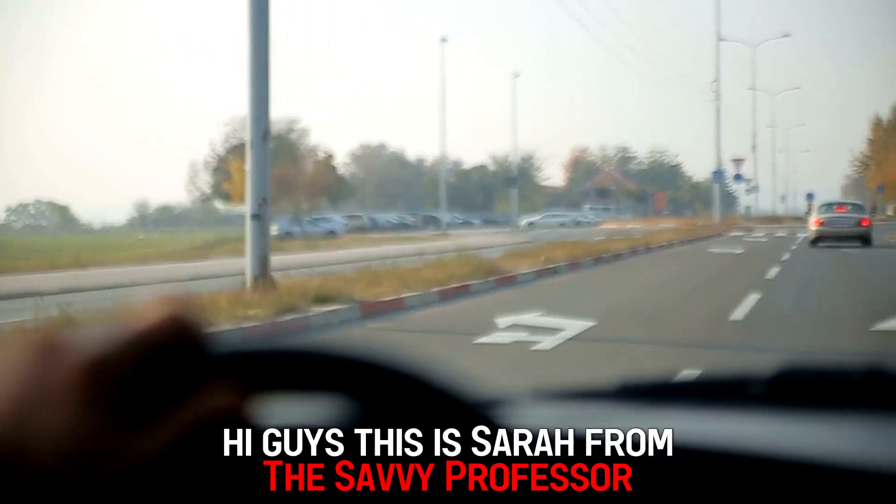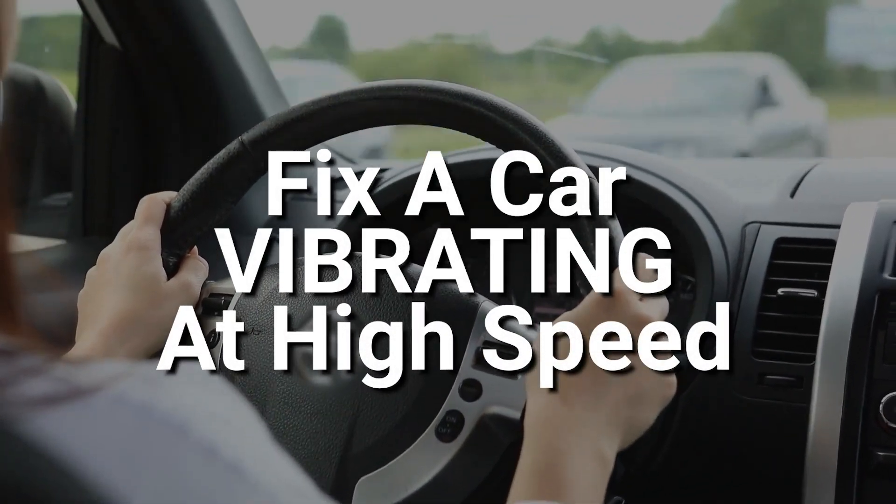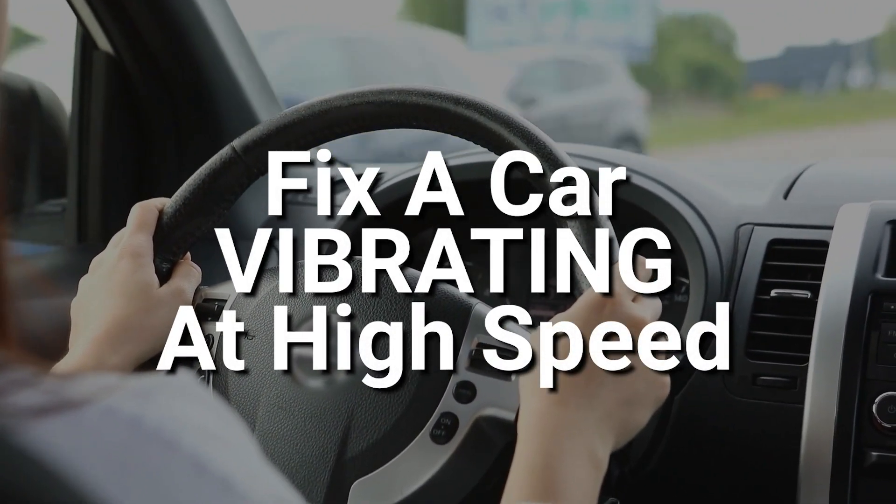Hi guys, this is Sarah from The Savvy Professor. In today's video, we'll discuss how to fix a car that's vibrating at high speed.